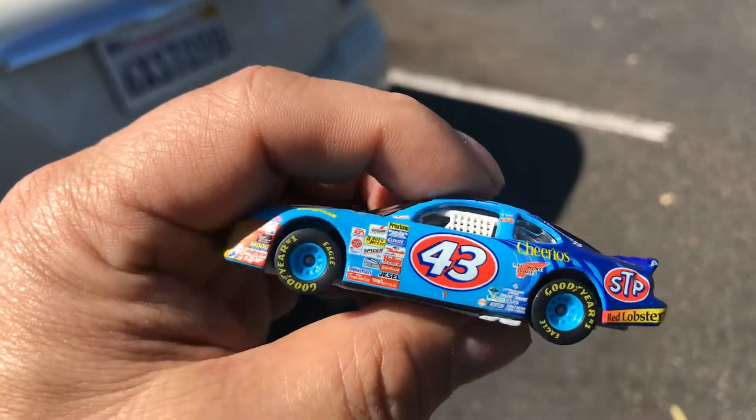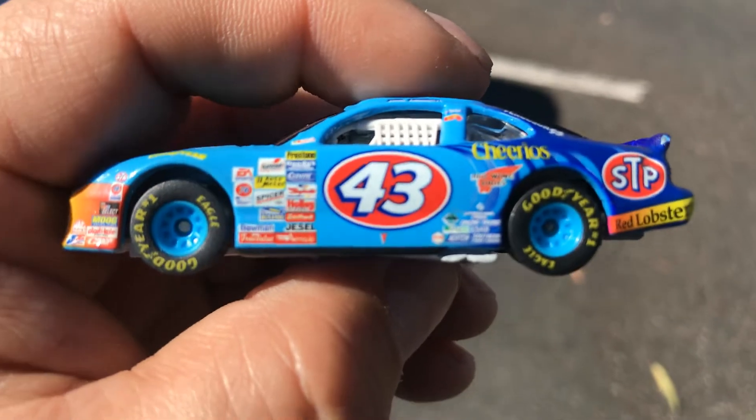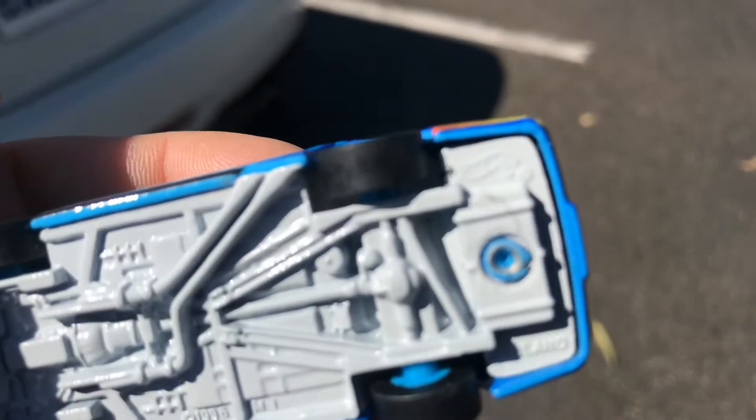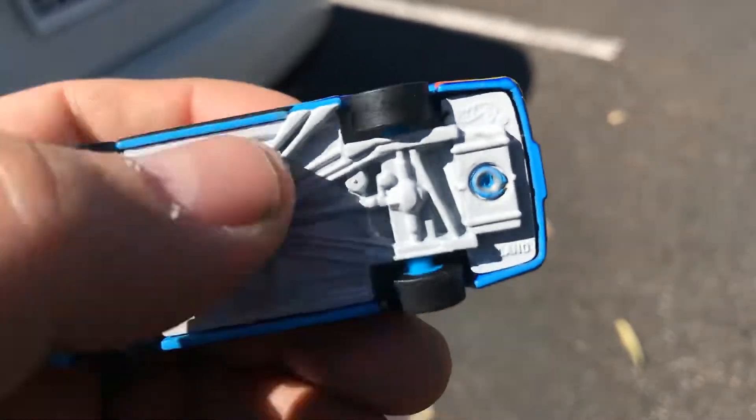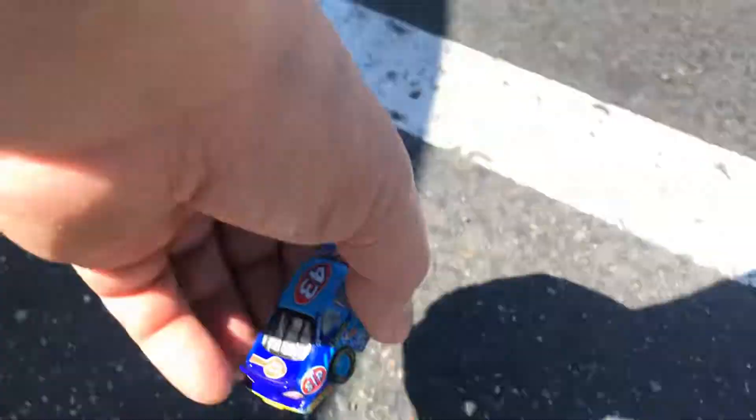Looks pretty cool. Look at the nice paint job — those decals and nice rubber wheels. Goodyear. Yes, it's got Hot Wheels logos right here. Can you see it? All right, let's see how it rolls guys. Check it out. Pretty good NASCAR.